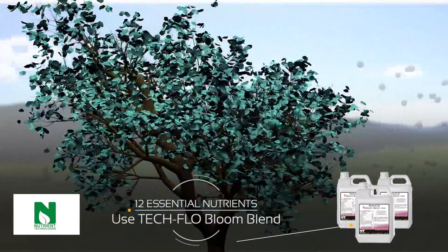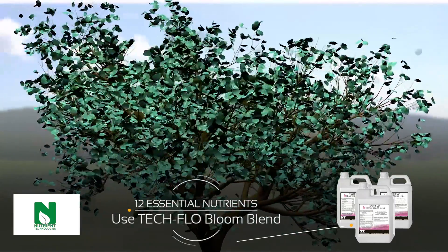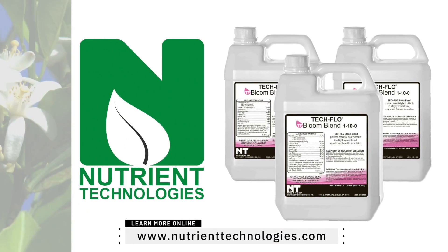TechFlow Bloom Blend delivers the 12 essential nutrients trees need at this time. For 35 years, Nutrient Technologies has been serving growers in the Central Valley. Ask your PCA about TechFlow Bloom Blend today.